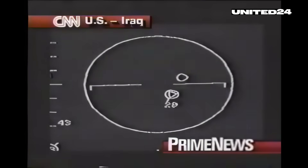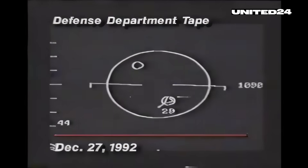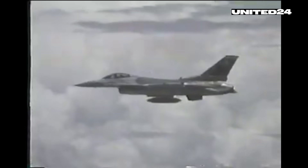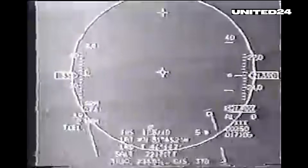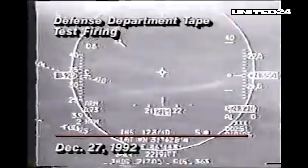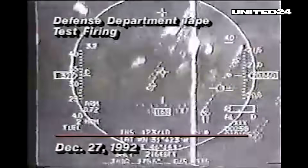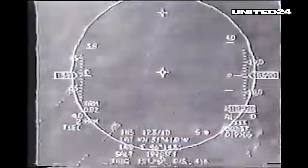While the AIM-120D variant has no publicly confirmed combat use, earlier versions like the AIM-120A have proven their effectiveness in real operations. For example, in 1992, during a patrol over southern Iraq, a US F-16 became the first aircraft in history to score a kill with the AIM-120A AMRAAM, shooting down an Iraqi MiG-25 that violated the no-fly zone. The missile struck the target beyond visual range, proving its combat effectiveness against fast, high-altitude threats just months after entering service.